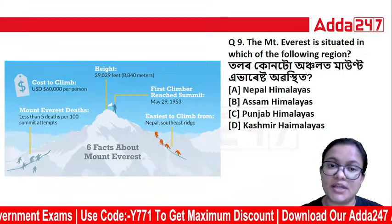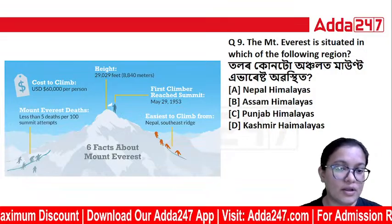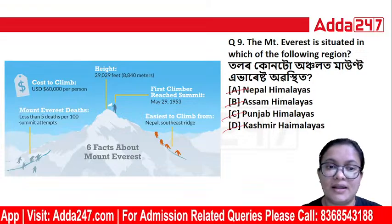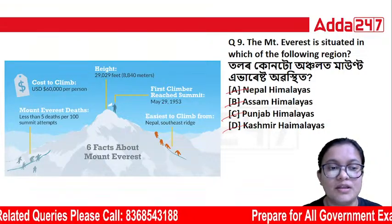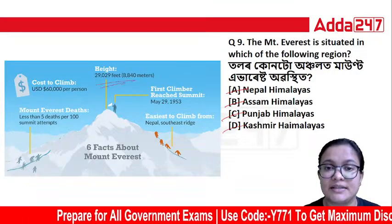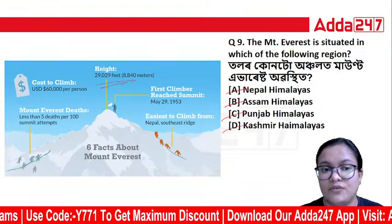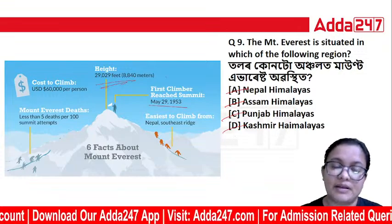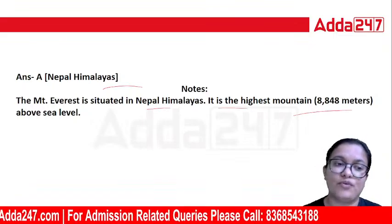The next question: Mount Everest is situated in which of the following regions — Nepal, Assam, Punjab, Kashmir, or the Himalayas? Mount Everest is situated in Nepal, in the Himalayas. It is the highest mountain, standing at 8848 meters above sea level.